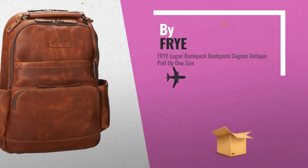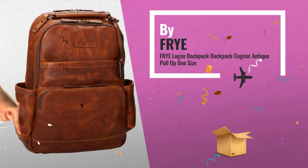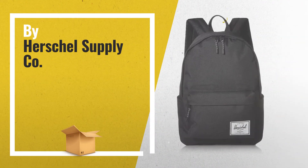Number 9: by Fry. Number 10: by Herschel Supply Company.